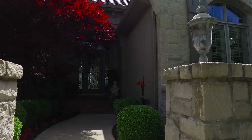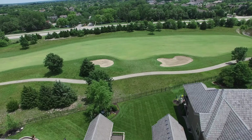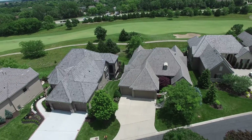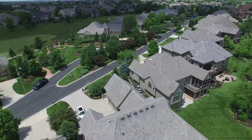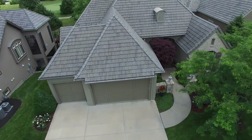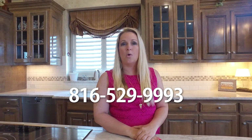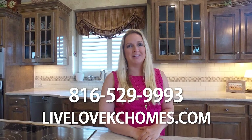You must tour this spectacular villa to really see the quality of workmanship and beauty offered. For a private showing, please call me at 816-529-9993 or feel free to visit our website at LiveLoveCaseyHomes.com. Thanks for your time and have a great day.